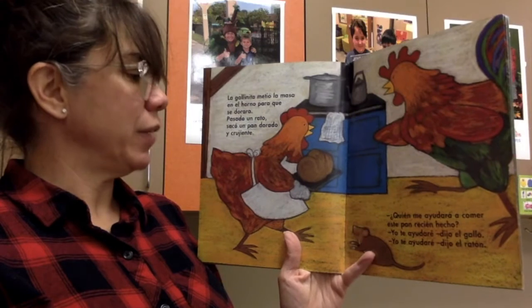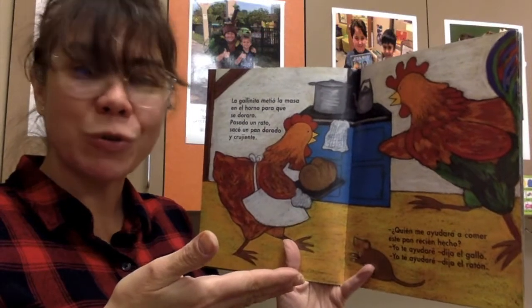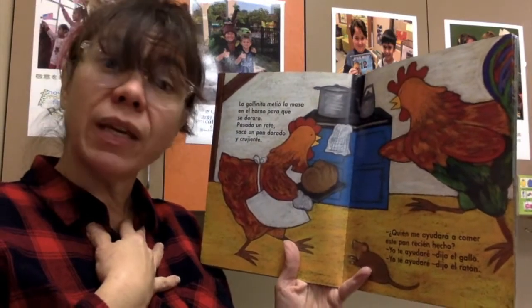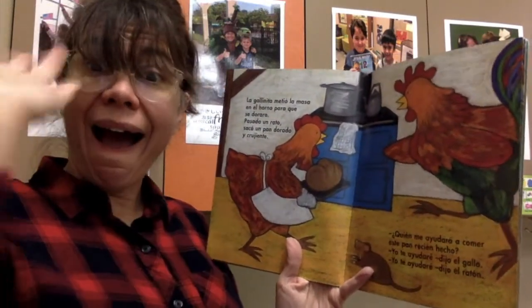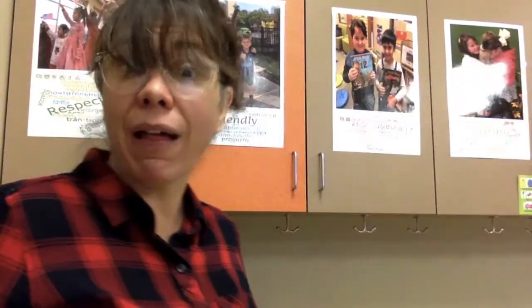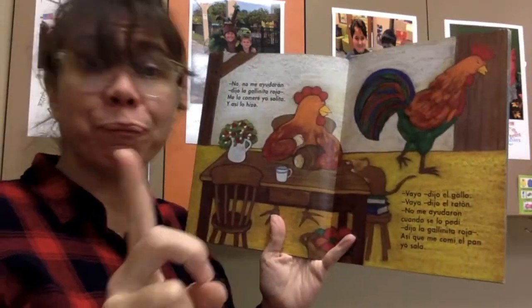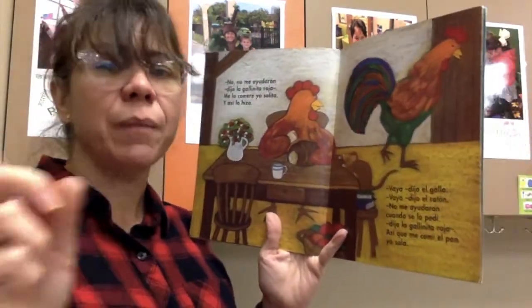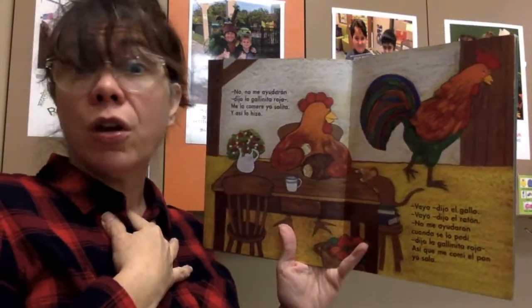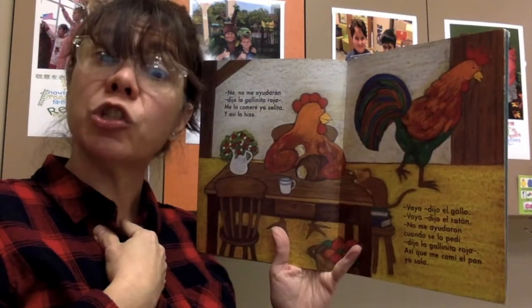Pasado un rato, sacó el pan dorado y crujiente. And after a little bit, she took it out and it smelled so good. ¿Quién me ayudará a comer este pan recién hecho? Who's going to help me eat this freshly made bread? ¡Yo te ayudo! dijo el gallo. Yo te ayudo, dijo el ratón. I will help you, said the rooster. I will help you, said the mouse. No, no, said the little red hen. No me ayudarán. Me lo comeré yo solita. Y así lo hizo. You're not going to help me. I'm going to eat it all by myself. And so, she did.